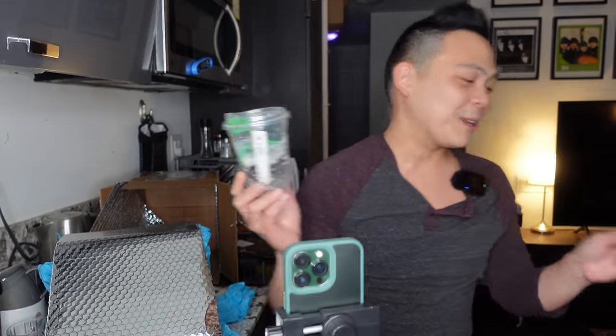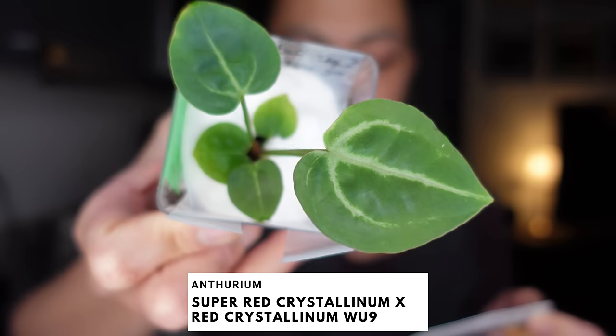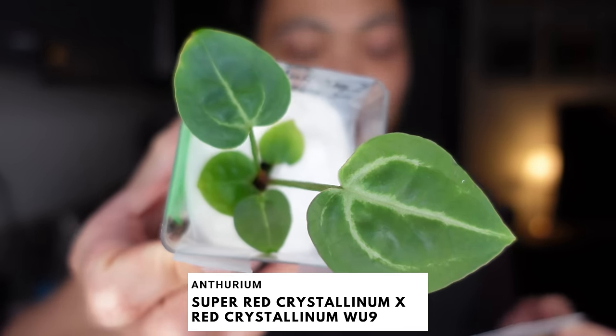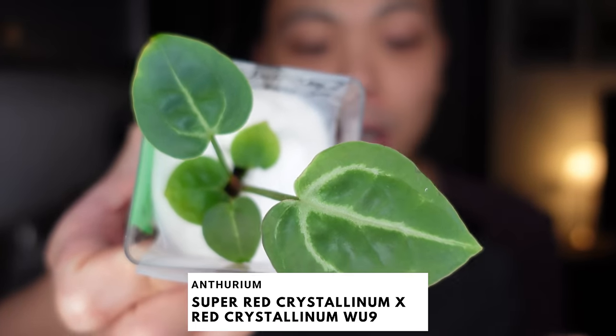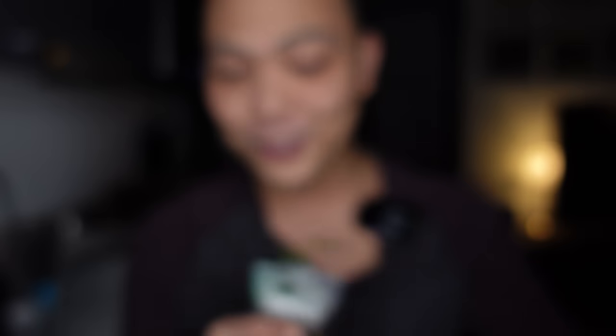The first one — there's no LECA, it's just stones. What's the name of this plant? Anthurium Leviosa. This is the Anthurium Super Red Crystallinum crossed with Red Crystallinum W-U-9. This seedling is actually from Woohoo Tropicals.